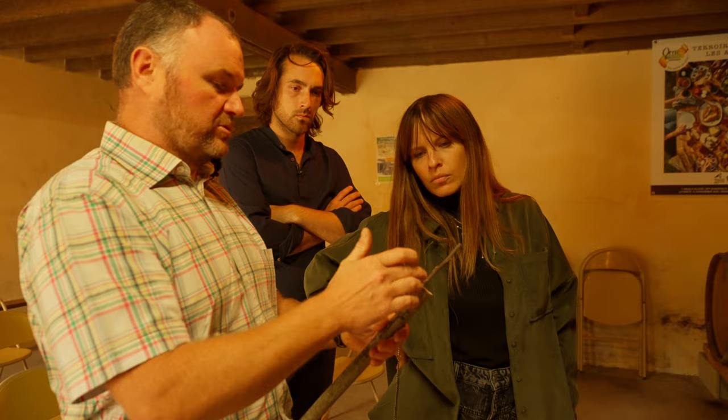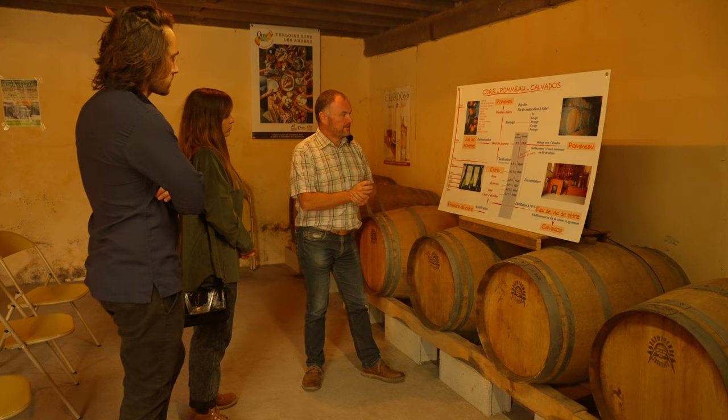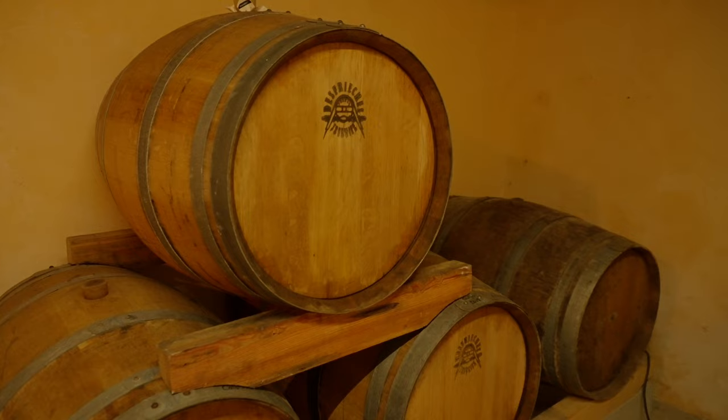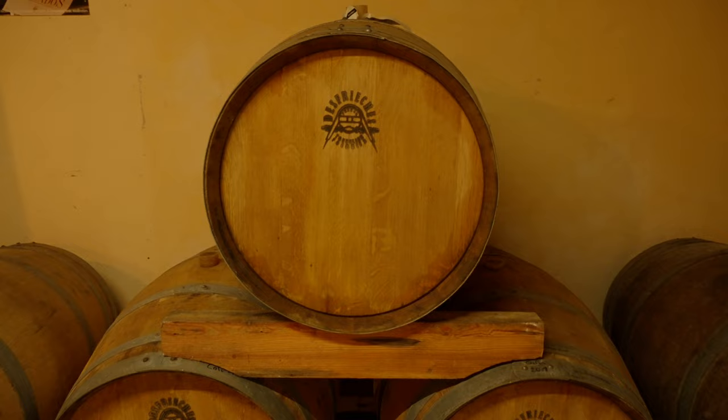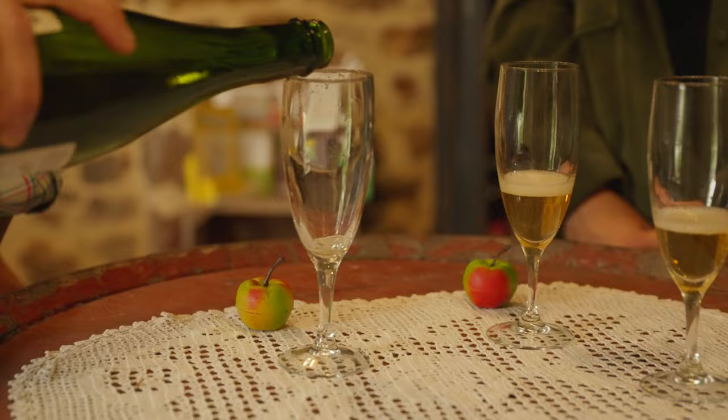Pour fabriquer les cidres et les poirés avec la maîtrise de la fermentation, on va chercher à mesurer la densité pendant tout l'hiver jusqu'à la mise en bouteille, qui va se tenir de janvier-février jusqu'à mars-avril. Cela va faire qu'on va obtenir soit nos cidres doux, demi-secs ou bruts en fonction du moment où on a stoppé la fermentation. Celui-ci est un cidre demi-sec, qui a encore un peu de sucrosité comparativement à un cidre brut.